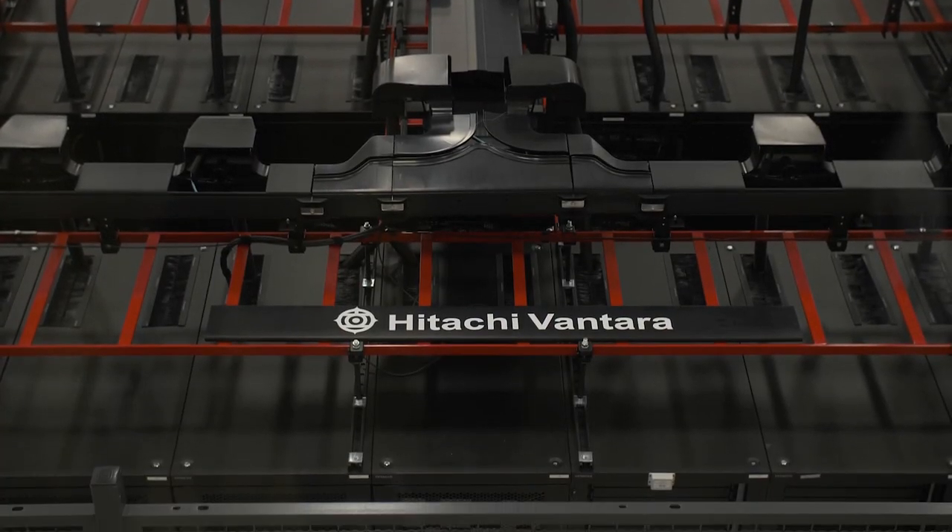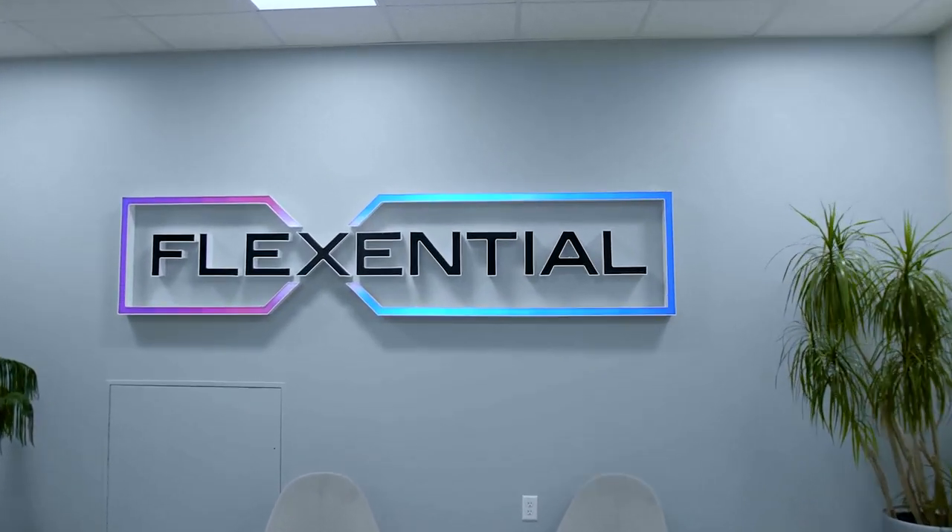We had an end-of-life data center of our own up in Plainfield, Indiana, and it was going to require really significant capital investment to bring it up to the standards we needed for the resiliency and redundancy our business required. We had a few options and we ultimately chose Flexential.